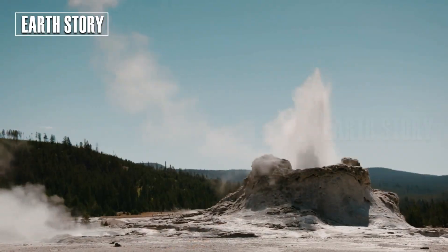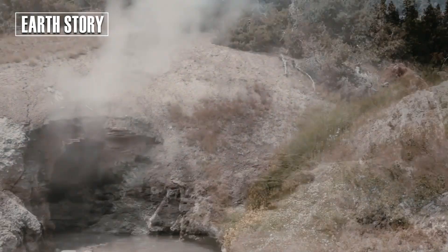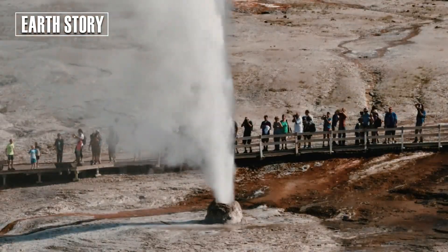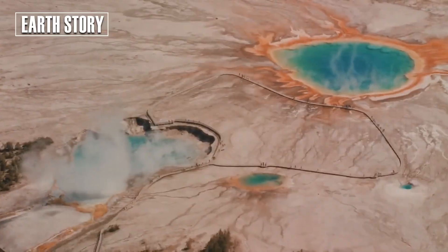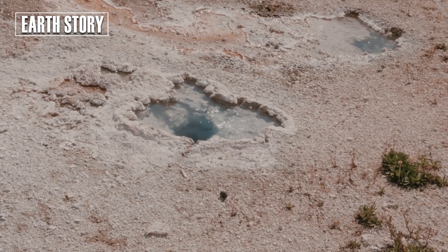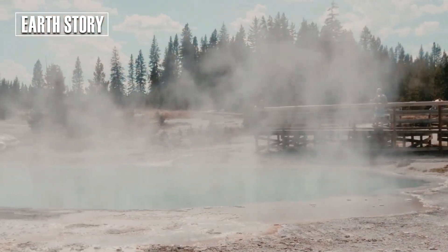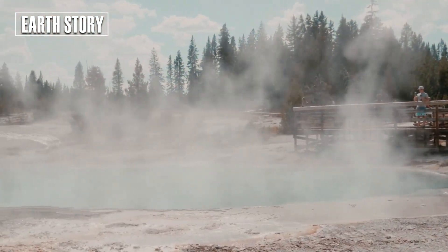However, Yellowstone is more than just a national park. It is the world's largest hydrothermal system, with more than 10,000 thermal features, thousands of steam vents, and extreme heat pressure from beneath the Earth's surface. Black Diamond Pool is connected to pockets of superheated water, volcanic gases, and an active rock fissure system.